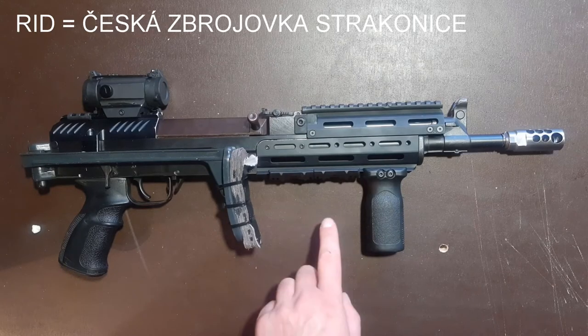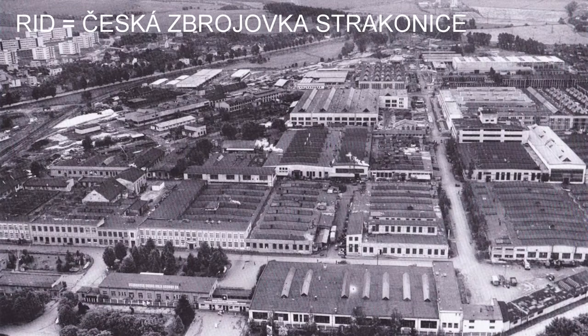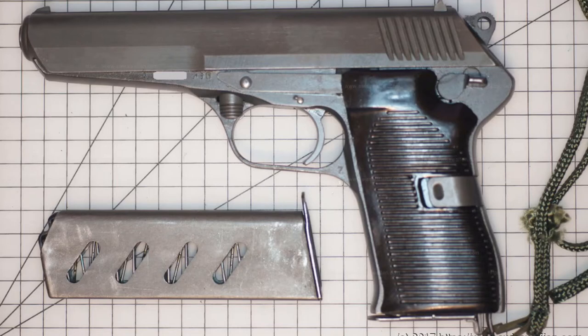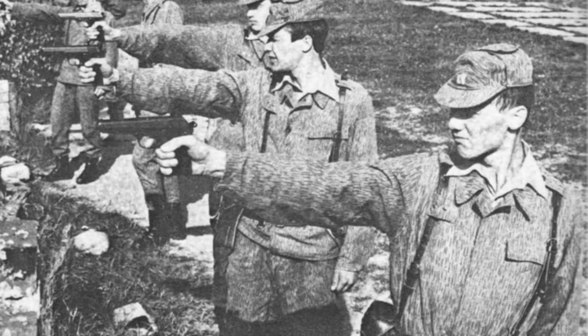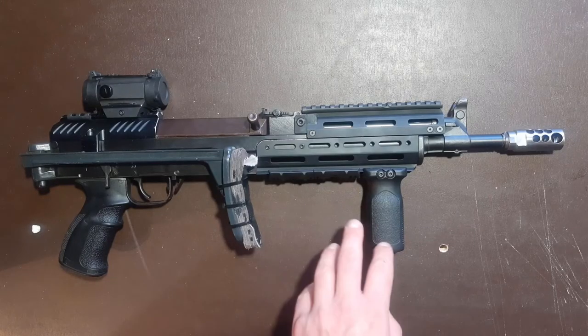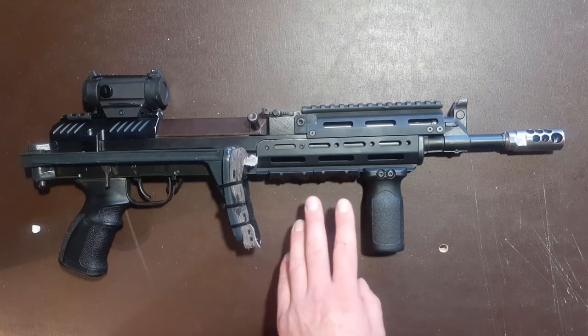The next code is RID, and this code was used only briefly on guns that were produced by Česká Zbrojovka Strakonice. It can be found on VZ-52 pistols that were made there. However, this factory was closed in 1953 for the production of firearms and was actually forced to refocus on motorbikes. It's also worth mentioning that VZ-50 pistols were produced here, as well as VZ-27 pistols, but both these firearms were not in use by the army but by the police, so they will not bear this code.